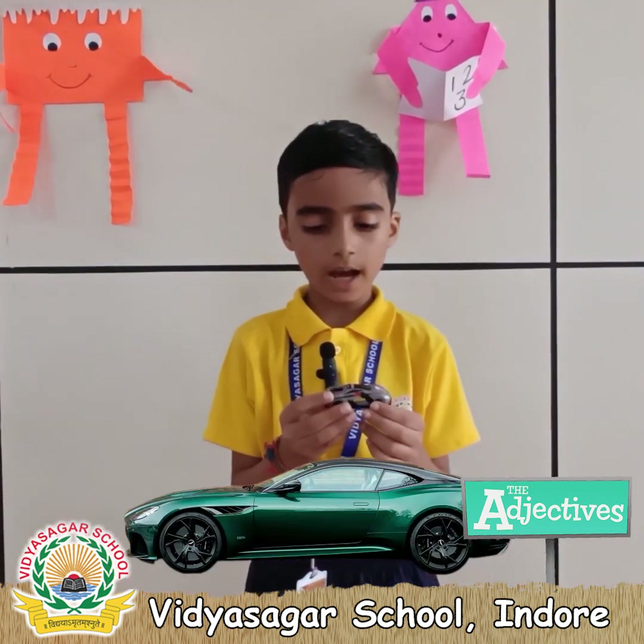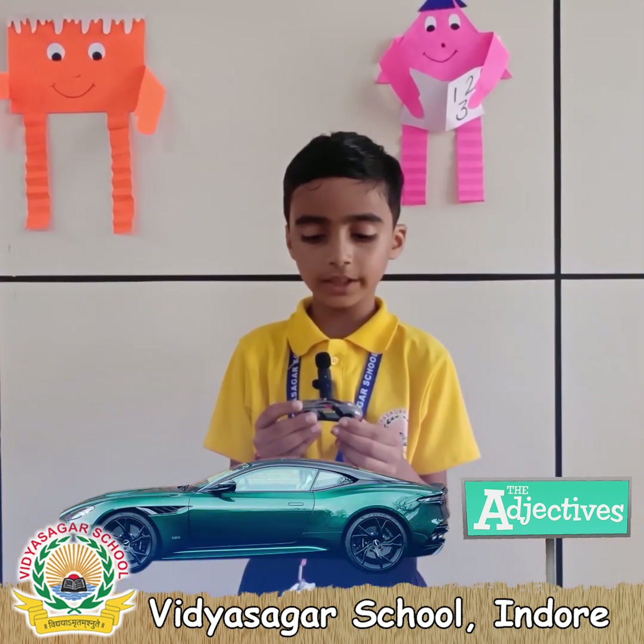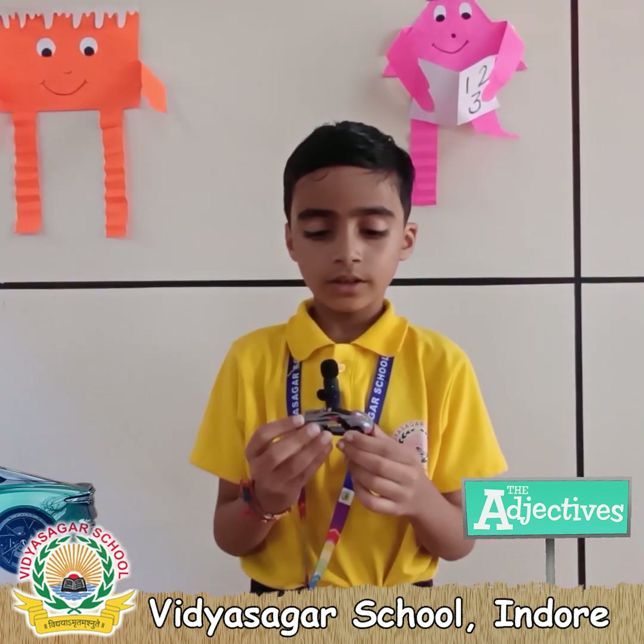This is my favorite car and it is in gray color. It has some beautiful designs on it. And its shape is like a super car.